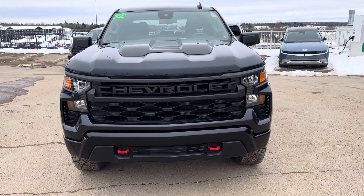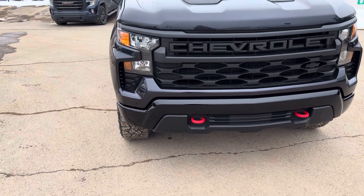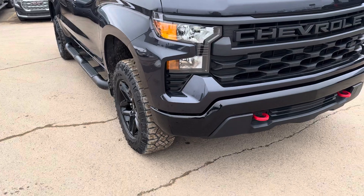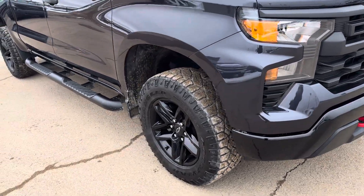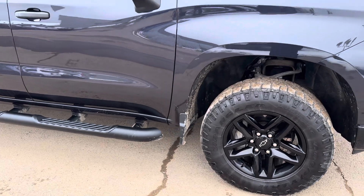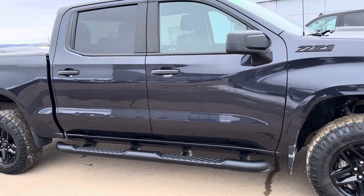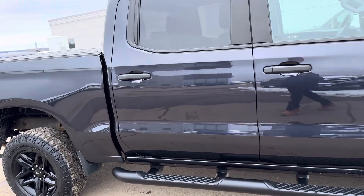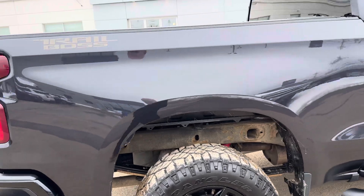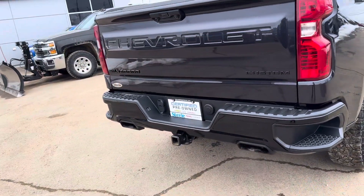Here we have a really nice 2022 Chevy Silverado Trail Boss Edition. This unit has a 5.3 liter V8 engine. As you can see, it's got the red tow hooks, 18 inch aluminum wheels with Goodyear Duratraft tires on it. We got sidestep assist already installed. This truck is actually really dark grey — it's not black — and it's in beautiful condition. Looks and runs really, really good, like a new truck.